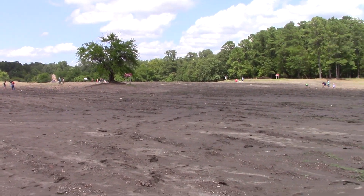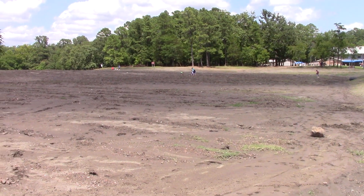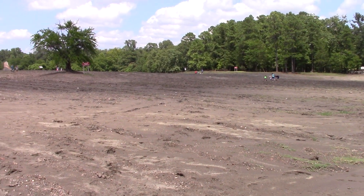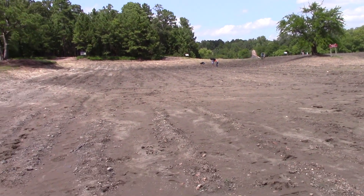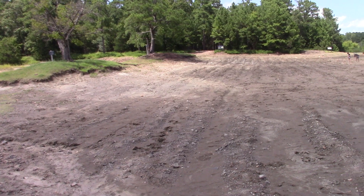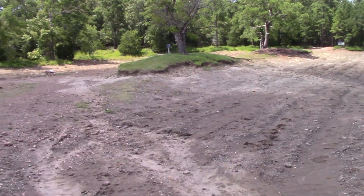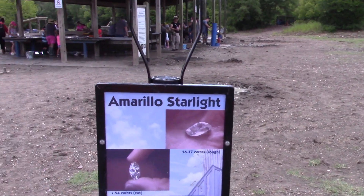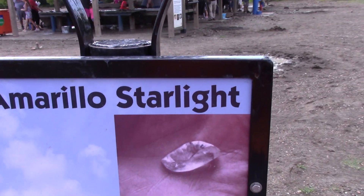In August of 1975, there was a big heavy rain and a retired janitor from Amarillo, Texas came here and surface searched. He walked down one row and then it got real muddy, so he decided to turn around and retrace his steps. And when he did, he found this diamond —